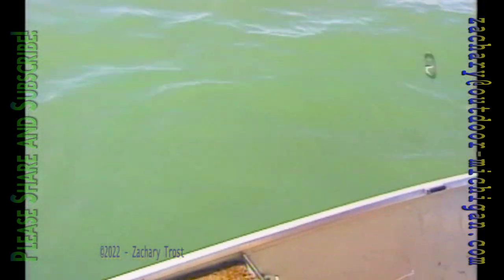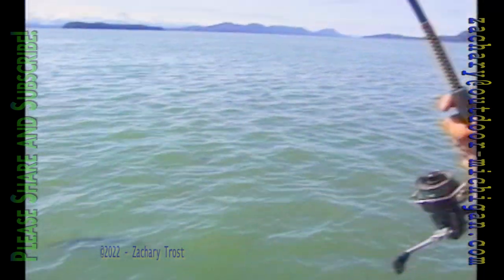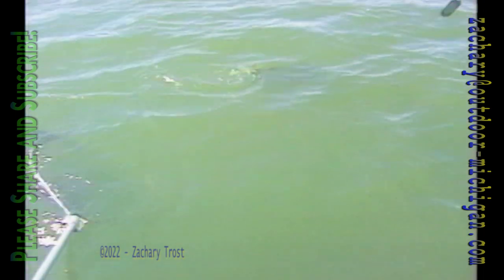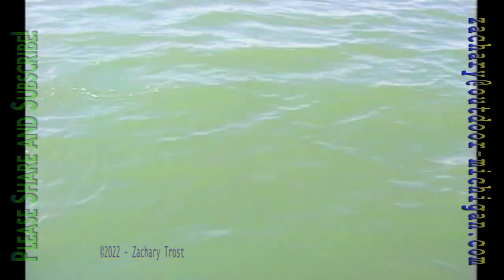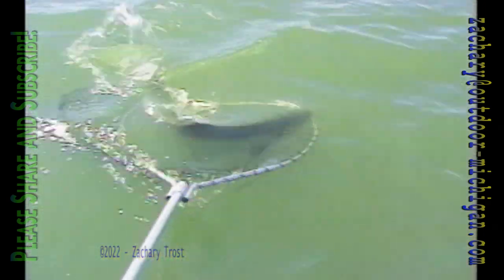Around and around we go, waiting for the right time — this is going to be a really heavy fish. Everything is holding up; the five dollar garage sale reel is working admirably, the rod, the line, the hooks — everything seems to be holding. Head first — I'll bring him right up. Finally the fish tires out, lies on its side, then explodes into the net.